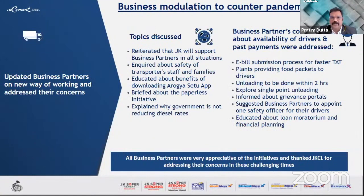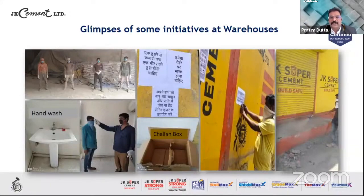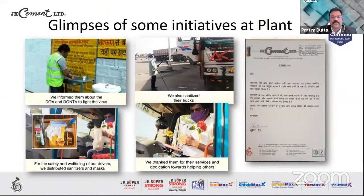The fifth initiative was business modulation to counter the pandemic. We supported business partners by inquiring about their safety, educating them about precautions, explaining the paperless initiative, clarifying why the government was not reducing diesel rates, enabling e-bill submission for faster TAT, ensuring unloading within two hours, creating grievance cells, suggesting business partners appoint safety officers, and educating them about the loan moratorium, which was readily welcomed. The pictures show some of the initiatives taken at warehouses and plants — sanitizing trucks, sharing do's and don'ts, and distributing sanitizers and masks.